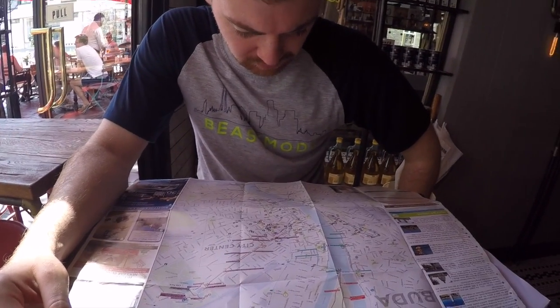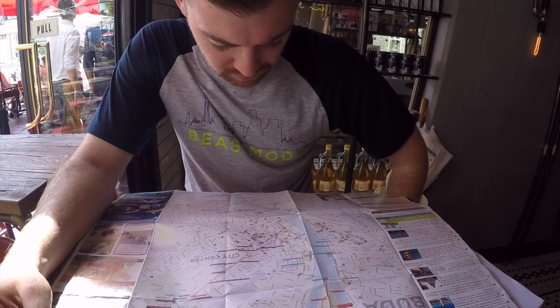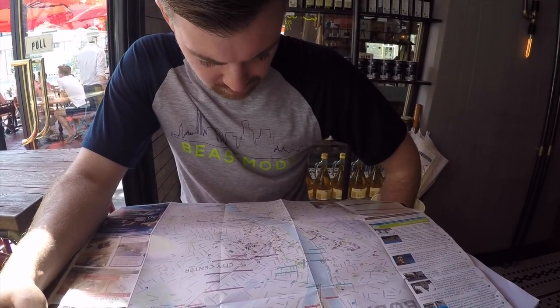We sat for some refreshments at Jamie Oliver's bar and now we're figuring out our next move. We're pretty spontaneous and go with the flow on our travels, but we like to do a loose itinerary. I made a list of all the things recommended to see and where to eat, and right now Dominic's checking out the map.